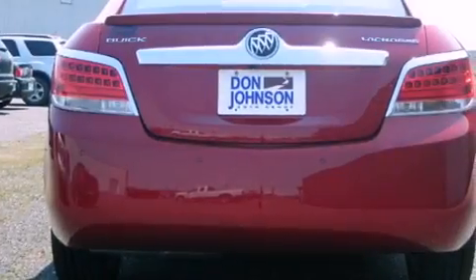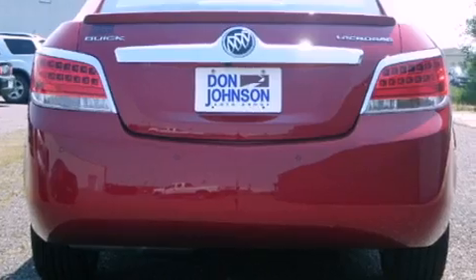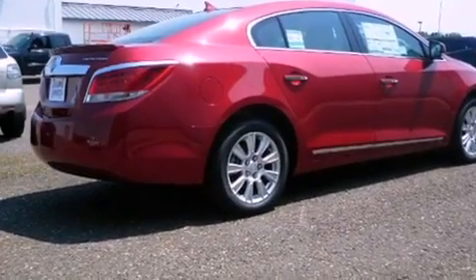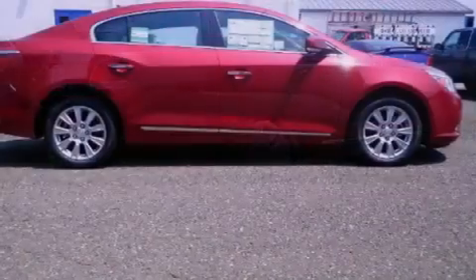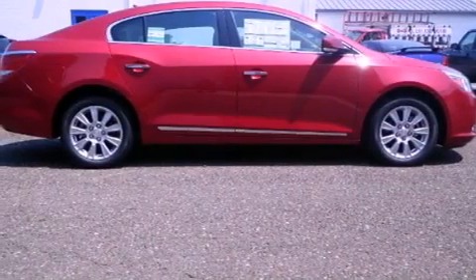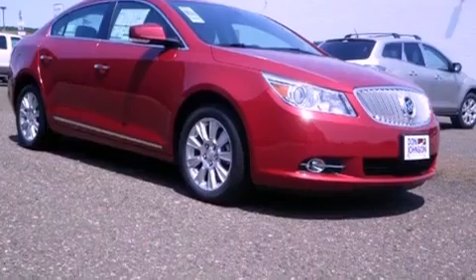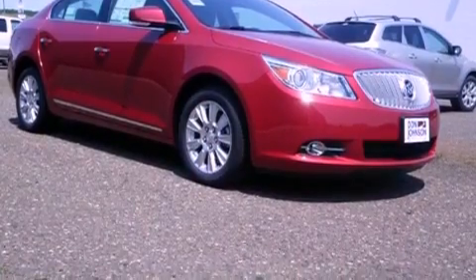All of the following features are included: a low tire pressure indicator, memory settings for the seat's positions so you can recall your favorite alignments with the push of one button, cruise control, leather seats, front fog lights, tinted glass, traction control, and an anti-lock braking system.